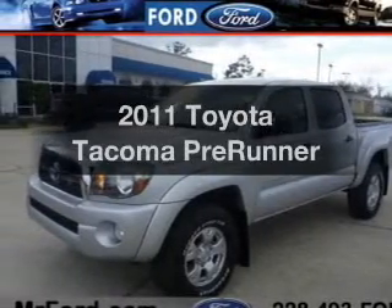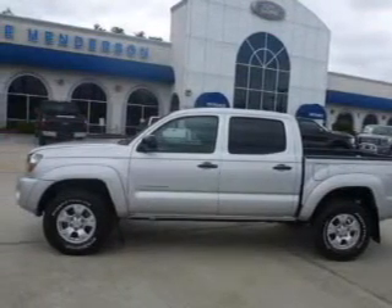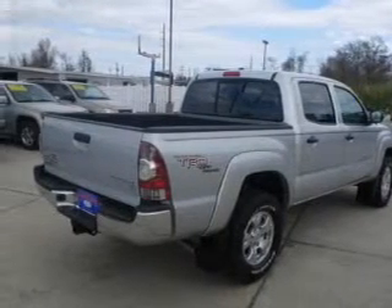Introducing the 2011 Toyota Tacoma. If you're looking for a first-rate auto, this one could be yours today. The powertrain includes rear-wheel drive with a reliable six-cylinder engine that responds smoothly to its five-speed automatic transmission.